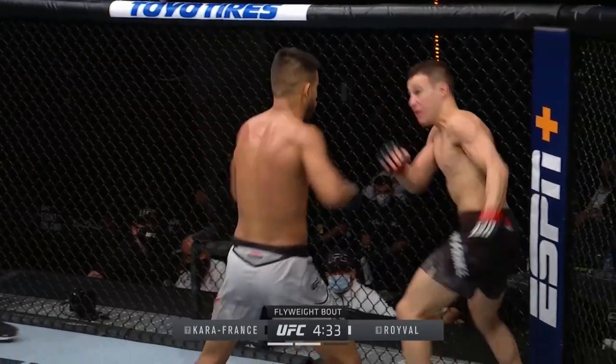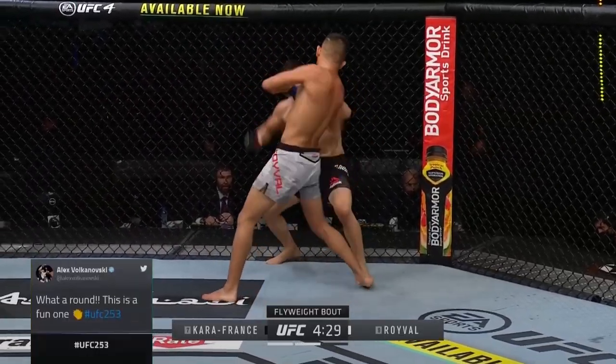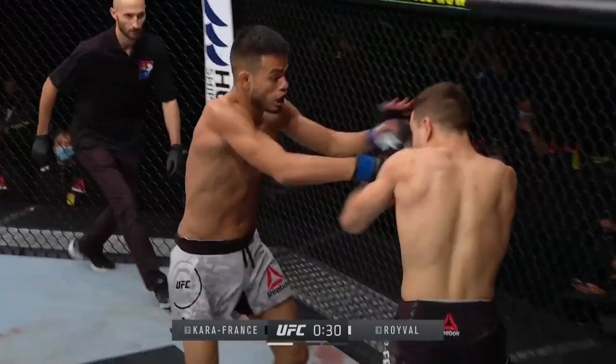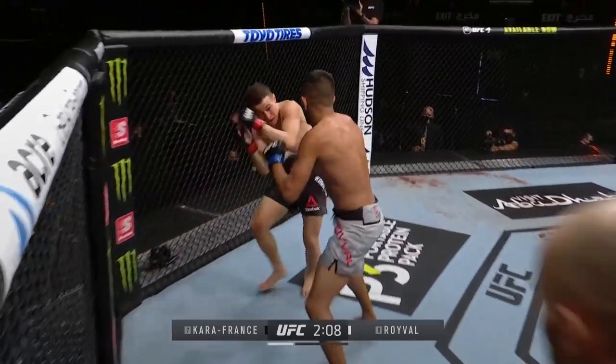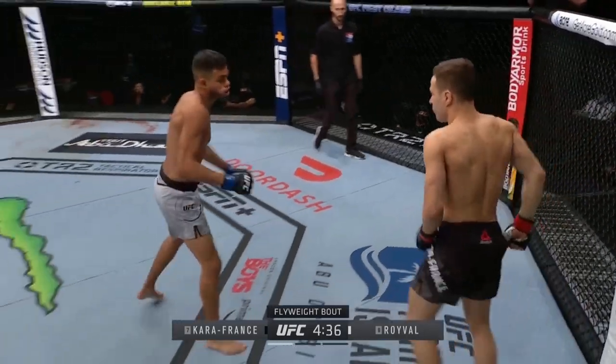The same aggression that hurt Roival in his early career has also been one of his greatest benefits. Volume and willingness to get in the pocket can have a superior striker on paper overwhelmed. Many would consider Kaikarafrance a better pure striker than Roival, but Roival's aggression had Kaikarafrance struggling to get his offense established and on the back foot, relying heavily on the counter overhand.